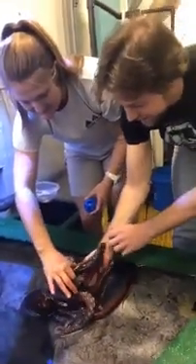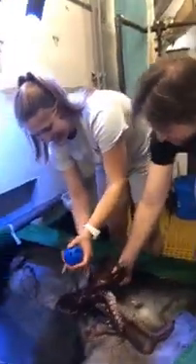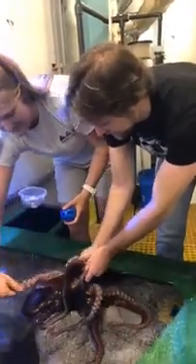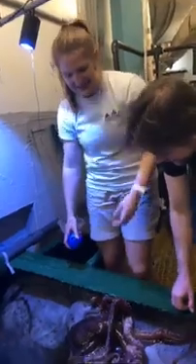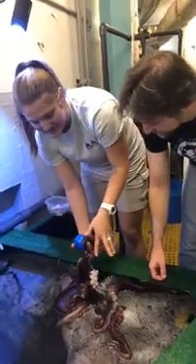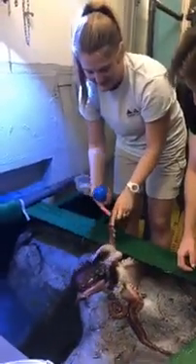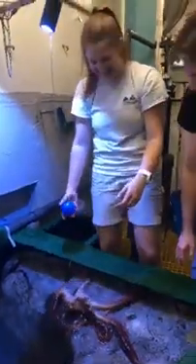I can see that she definitely has a personality. What kind of personality does Lola have that you've seen in her? She is very outgoing as you can tell. She likes people — she likes meeting new people. She can tell who people are by touching them. They actually taste and can recognize humans with their suction cups. So she totally knows who you are.